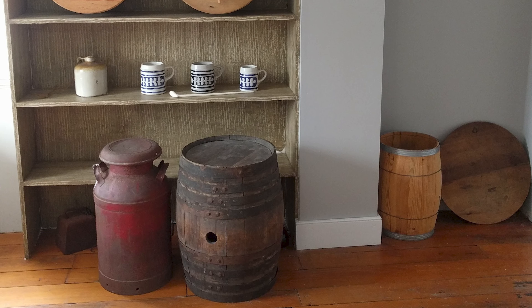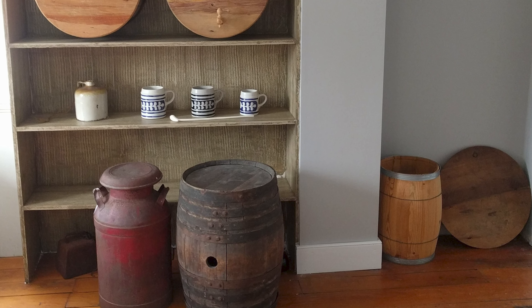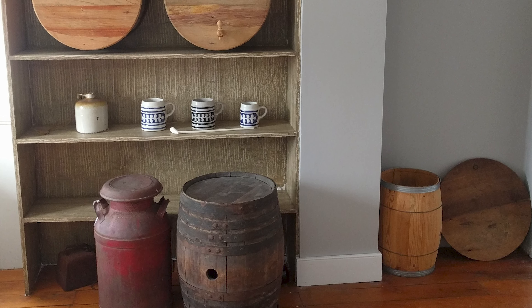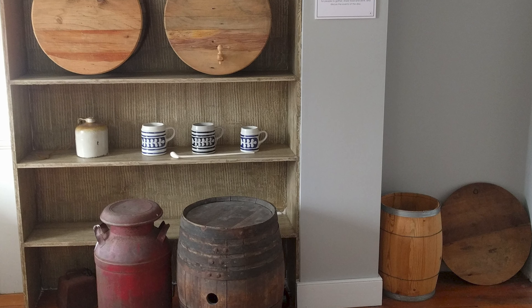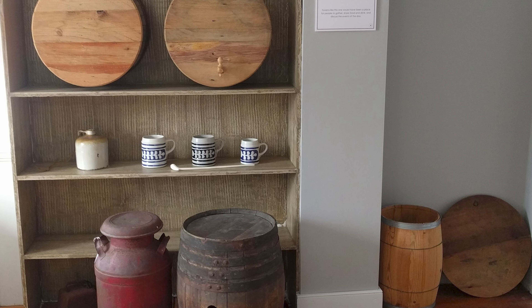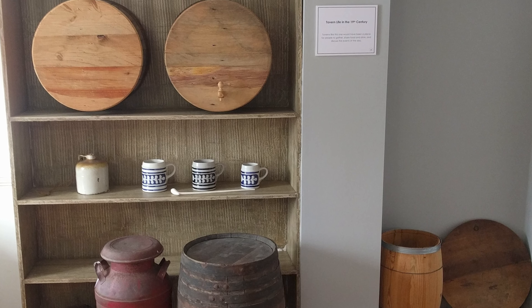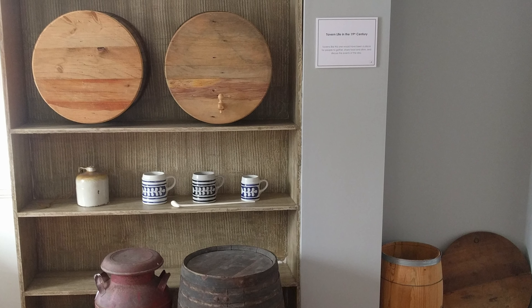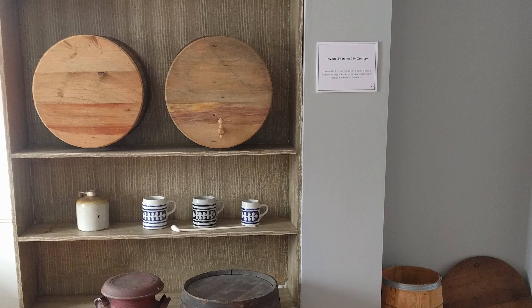Okay, we are inside one of the oldest buildings still standing in DuPage County, the county we're in. It was built in the early 1830s and is a great example of what businesses were like when the first European immigrants settled in this part of America in the 19th century — that's another way of saying the 1800s. Museum staff and volunteers set up this building to show what it looked like when it was being used as a 19th century tavern.